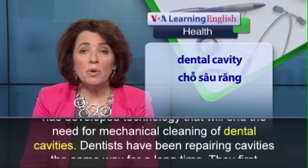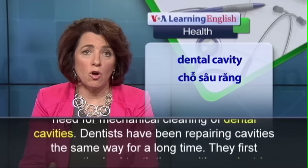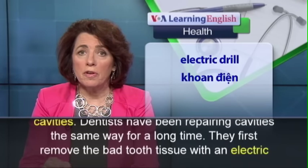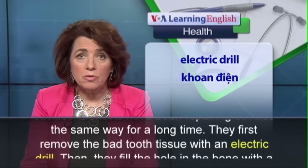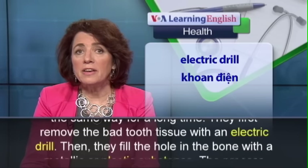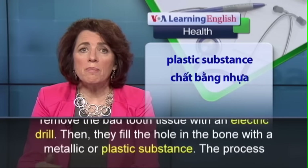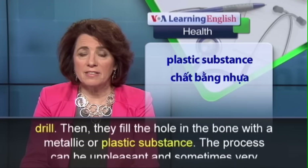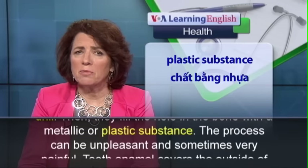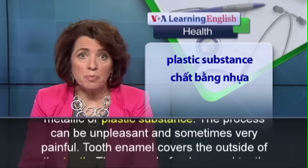Dentists have been repairing cavities the same way for a long time. They first remove the bad tooth tissue with an electric drill. Then they fill the hole in the bone with a metallic or plastic substance. The process can be unpleasant and sometimes very painful.